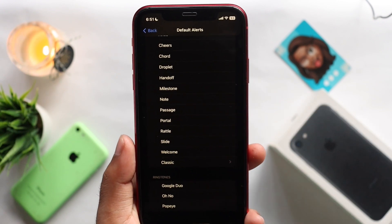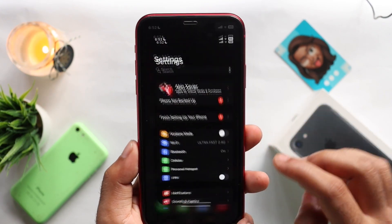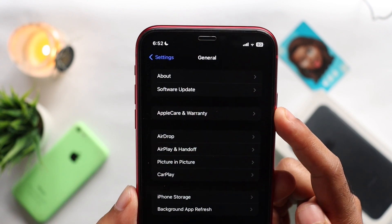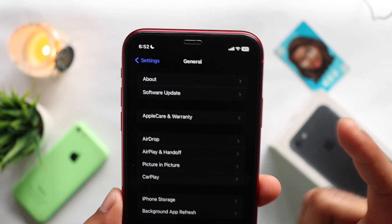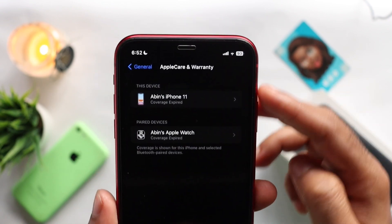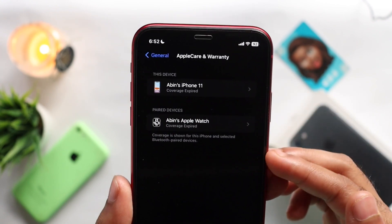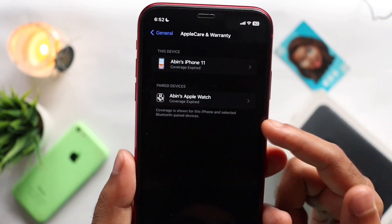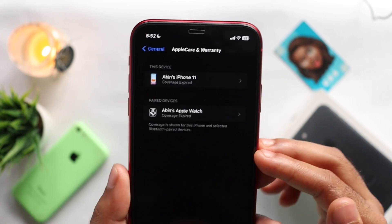The next update is in the settings. Under the general option, there is a new version of the coverage — including Apple Care and warranty. You can now connect all accessories to the iPhone, get coverage, and see other details.